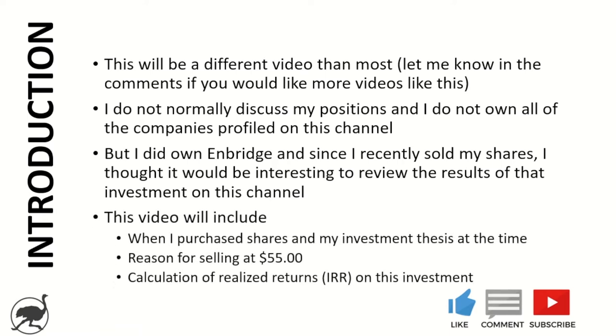So this video is going to include when I purchased the shares, my investment thesis at the time, the reason for selling recently at $55 a share, and then also calculate my realized returns and IRR on this investment. If you like this video hit the thumbs up, subscribe, share with a friend. Let's jump into it.